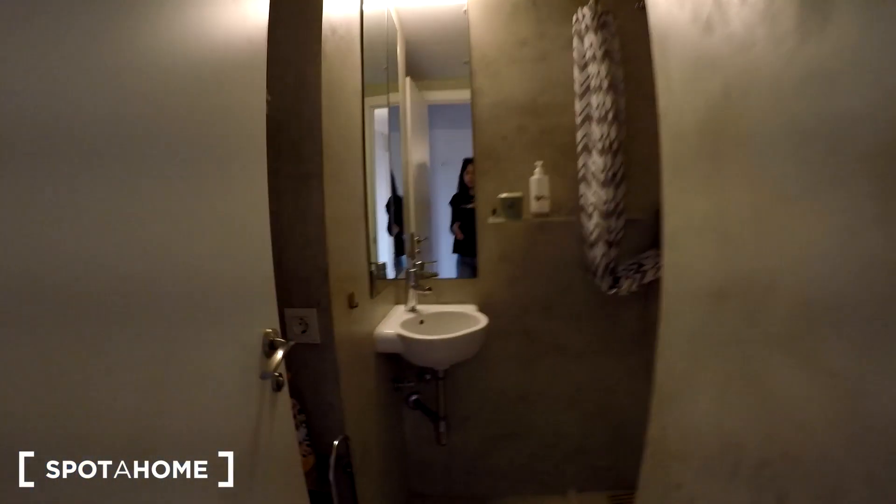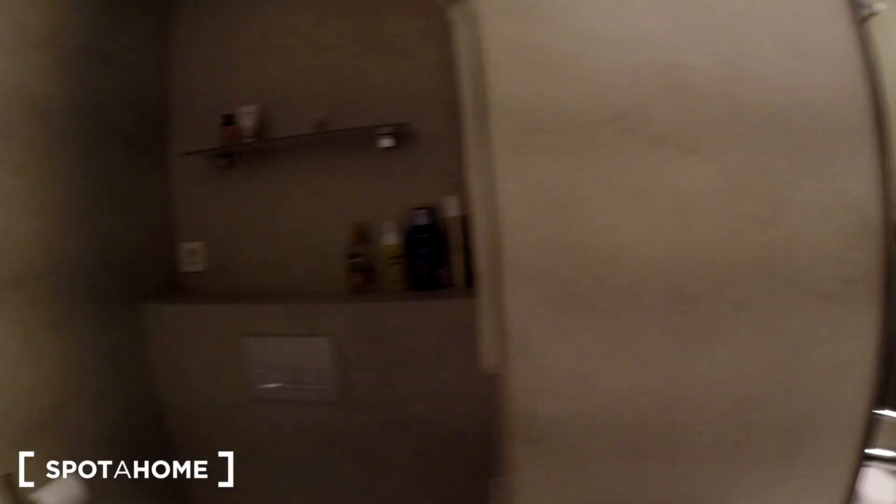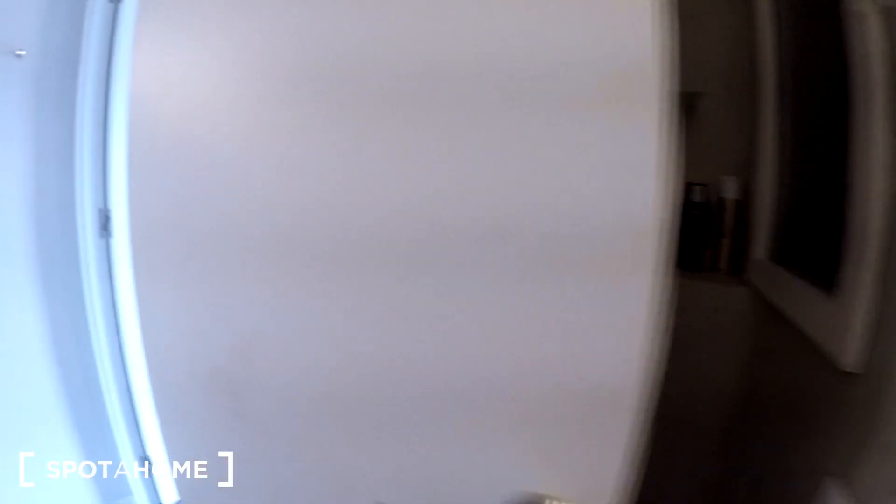Going out here we have bathroom number two. We have a shower, a mirror, a toilet with some space, and a window. So this is bathroom number two.